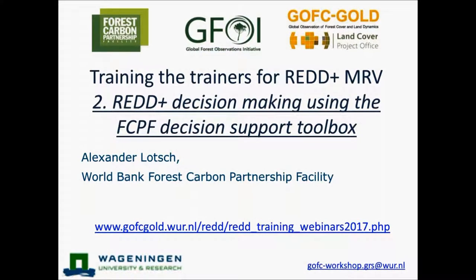Welcome to the second webinar in our REDD+ Monitoring, Measuring, Reporting and Verification Training the Trainers series. My name is Sarah Carter and I'm representing Goffsey Gold and Wageningen University, two of the organizing partners. This webinar series has been supported by the World Bank Forest Carbon Partnership Facility with other support from FAO and GFOI among others.